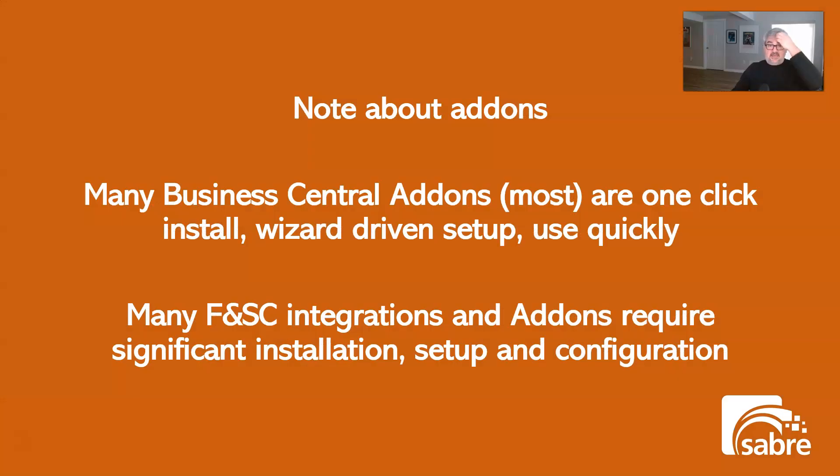Business Central add-ons are very easy to install — one-click installs, just like on your phone. Finance and Supply Chain, on the other hand, is not wizard-driven — not just for add-ons, but even for the actual configuration of the out-of-the-box system.